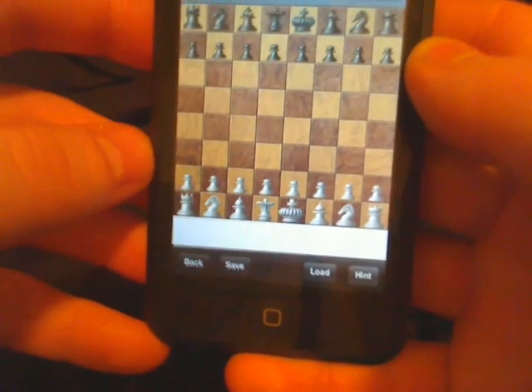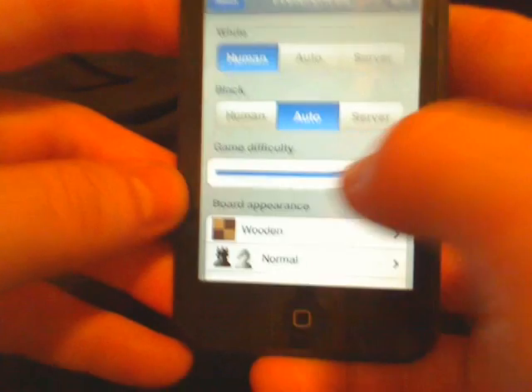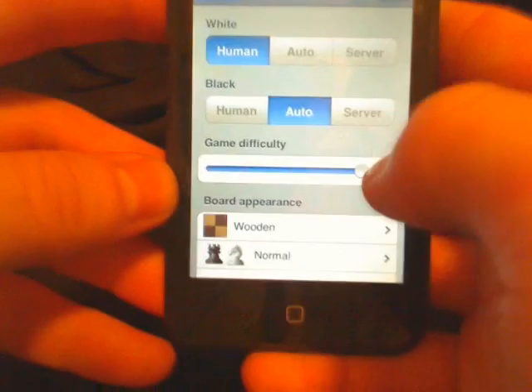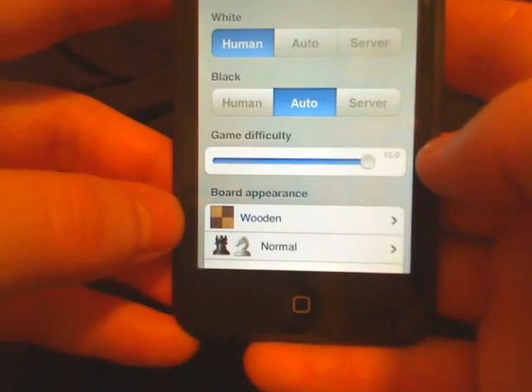Also, they have updated the chess engine. And with that, they have improved the game difficulty. So now whenever it's at 10, it is a lot, a lot harder.